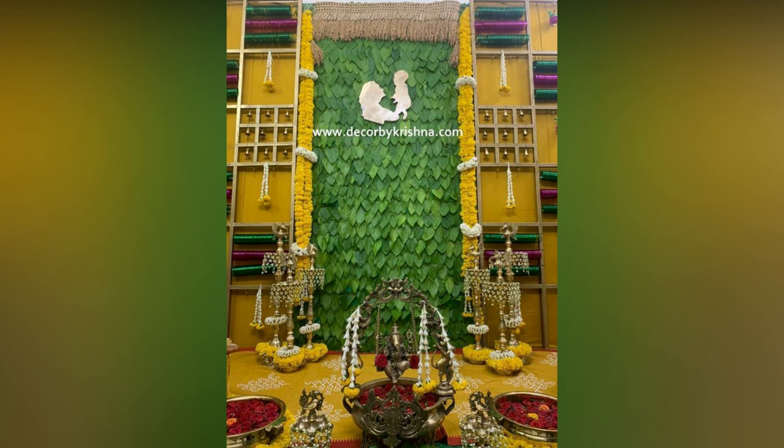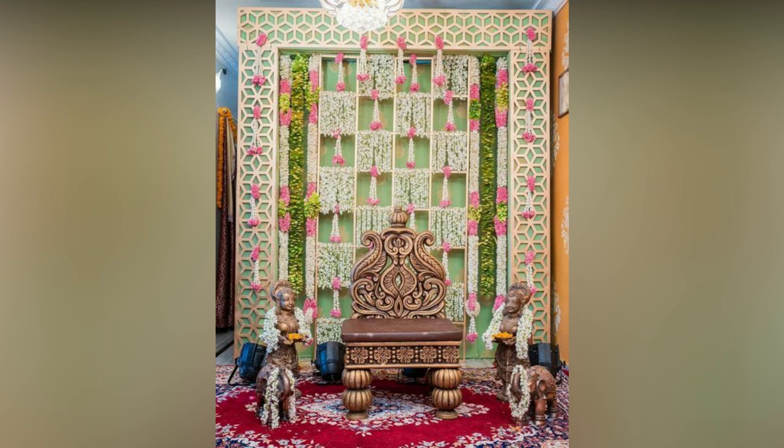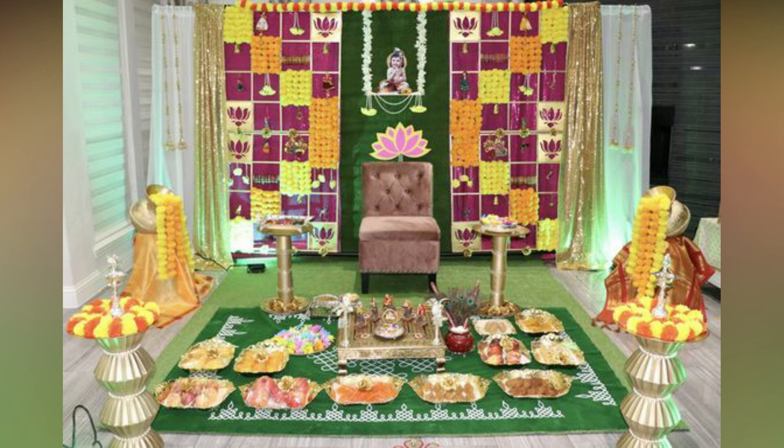Diagonal hangings of flowers is a classy flower decor arrangement that goes well with many ceremonies. Apart from these, hanging flower garlands in different sizes — especially marigold in yellow and orange and jasmine — can give a great look.